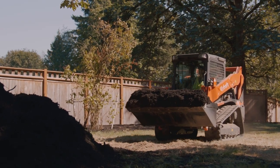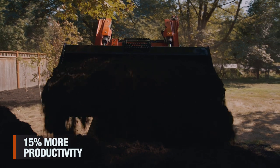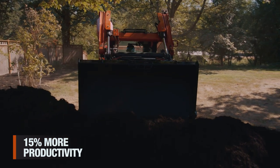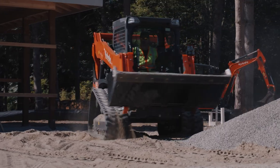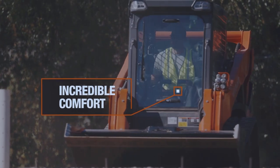Overall, the SVL 75-3 gives you 15% more productivity, especially for digging, carrying, and turning in tight spaces. This is a truly comfortable ride.